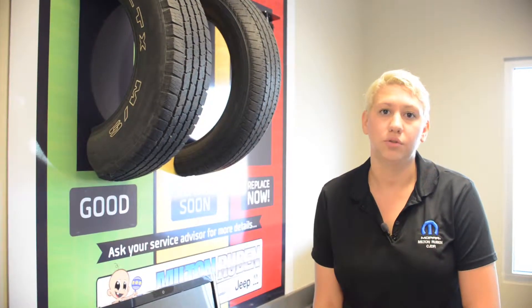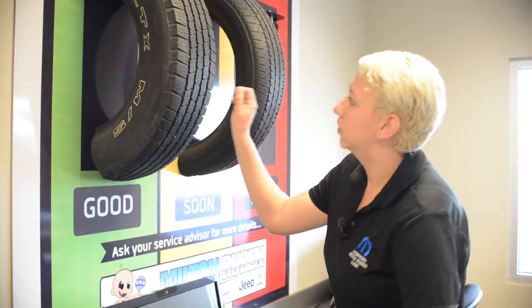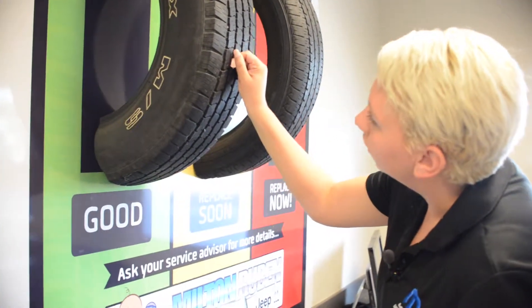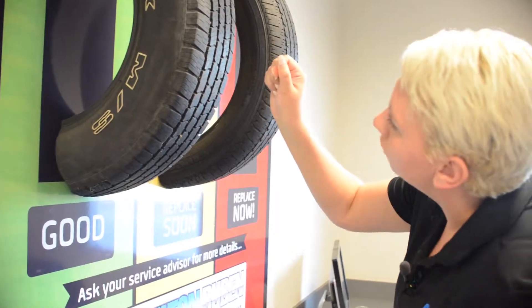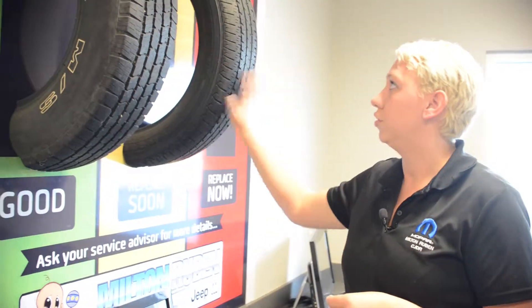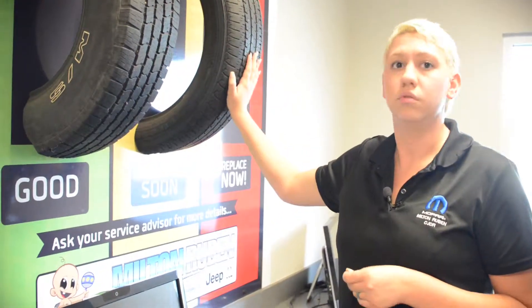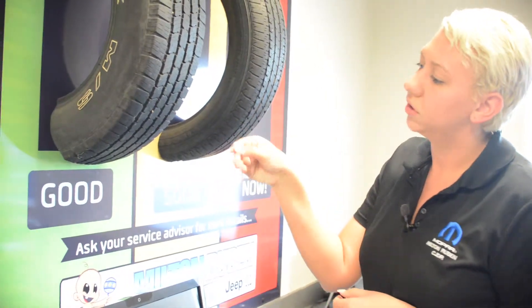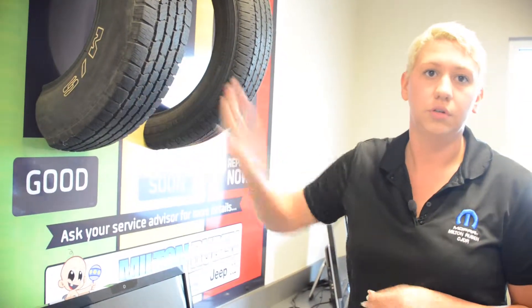A fast and easy way to check the tread depth of your tire is to take a penny and stick it in between the tread. If the top of Abe Lincoln's head is visible, then you know that it's going to be time soon to replace your tires. But if it comes up to his forehead, then you know you're good on your tires.